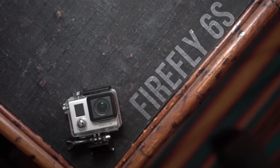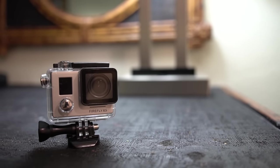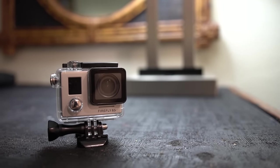What's up guys, Chase on Two Wheels here, and this is the Firefly 6S. Yeah I know, another GoPro clone, but this one I'm actually excited for.